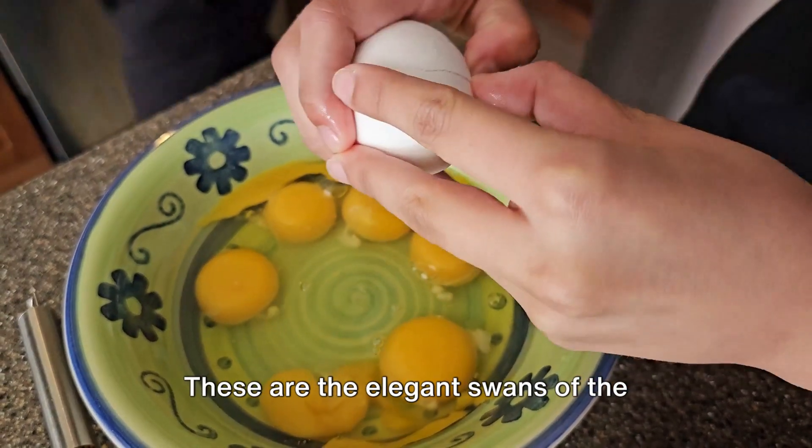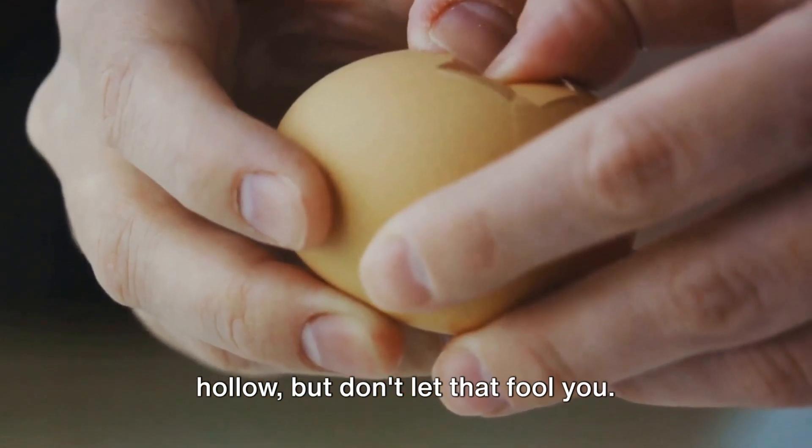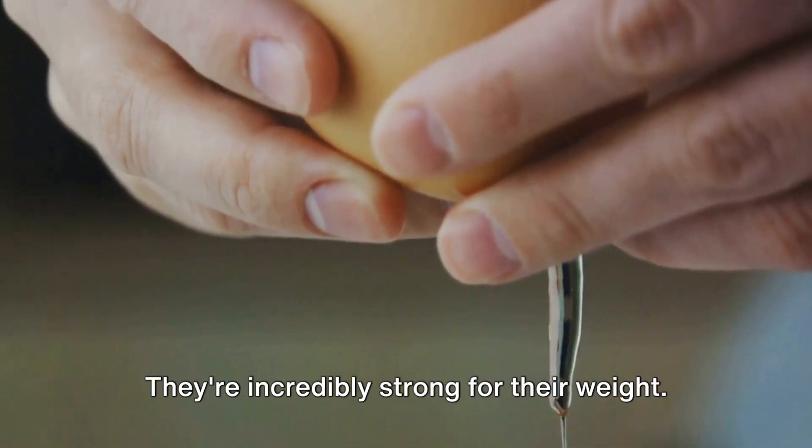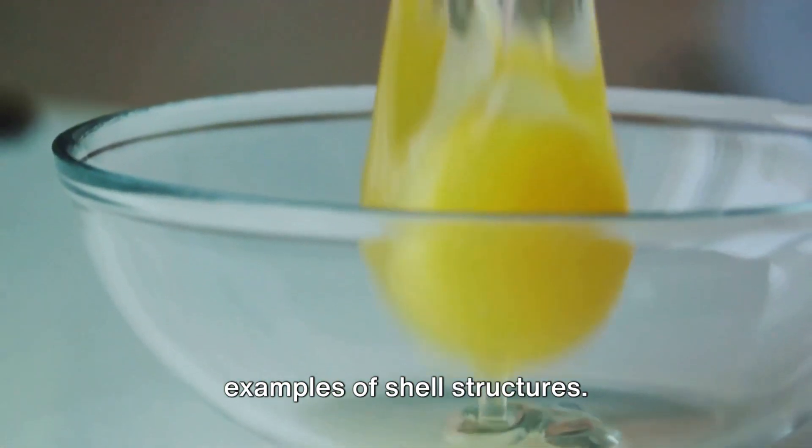And lastly, we have shell structures. These are the elegant swans of the structure world. They're thin, lightweight, and often hollow. But don't let that fool you — they're incredibly strong for their weight. Eggshells and car bodies are great examples of shell structures.